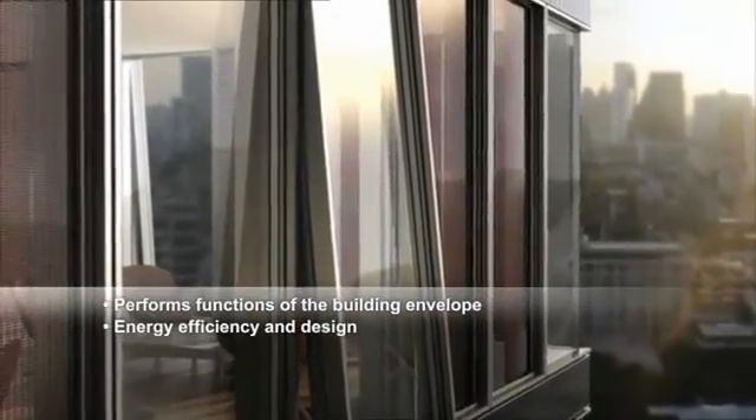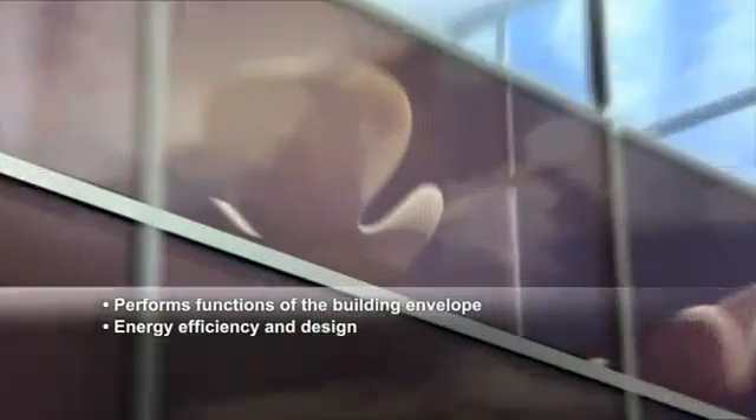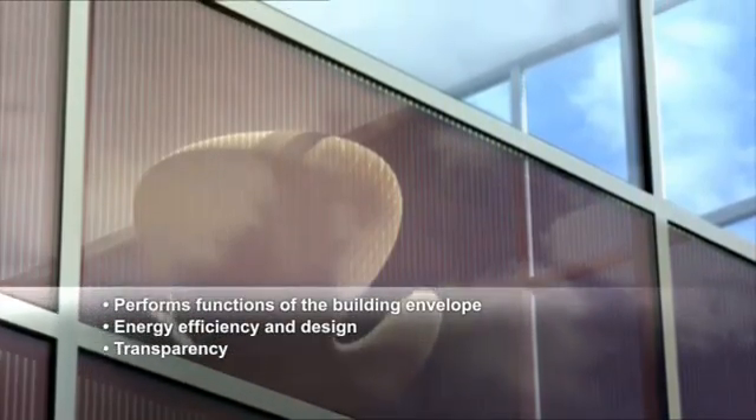Energy efficiency is linked with individual design. Various surface structures such as patterns and logos can be featured, and different degrees of transparency are made possible by laser treatment.